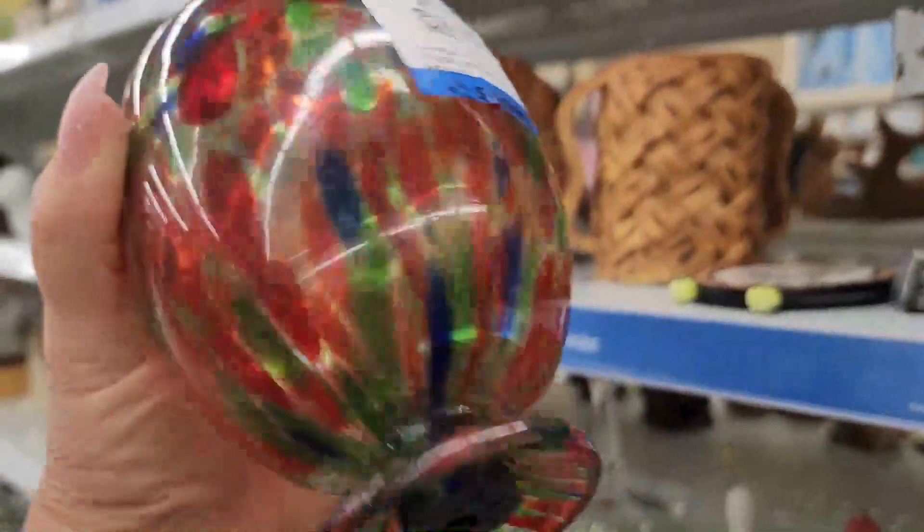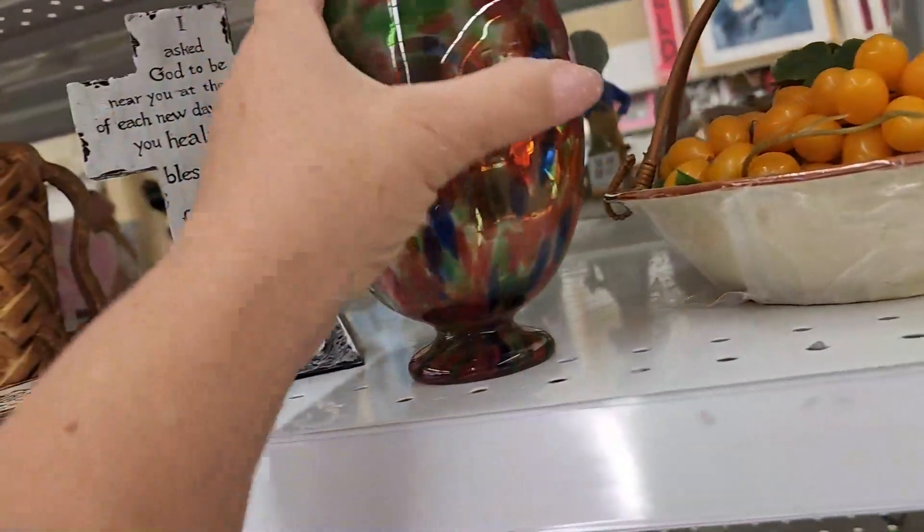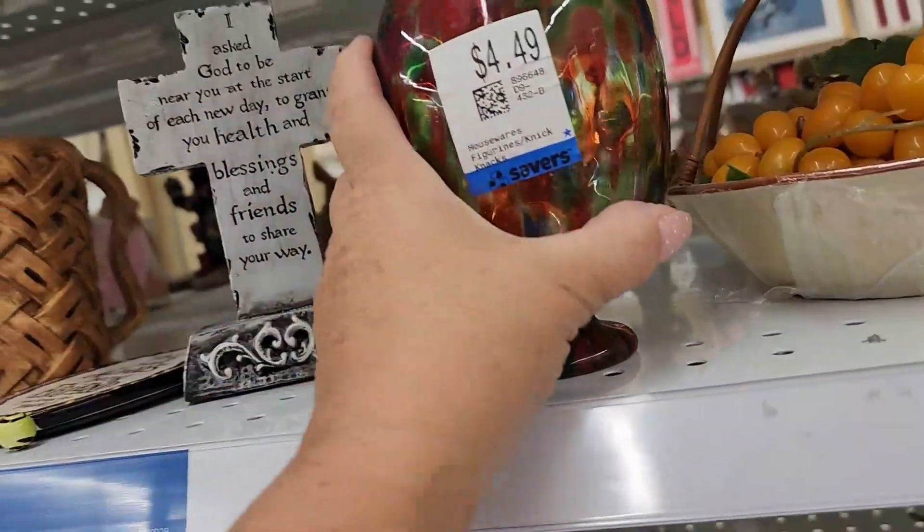Art glass — not sure what it is. I know it hangs, there's a hole in the bottom. Not sure what that is honestly.